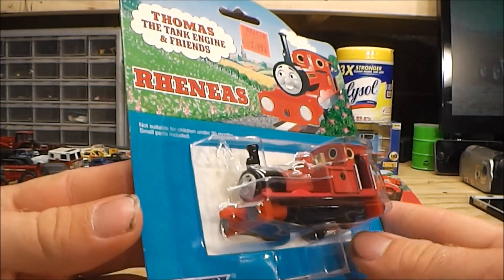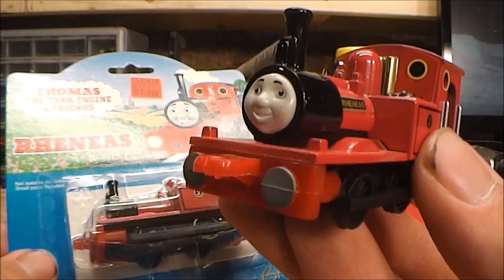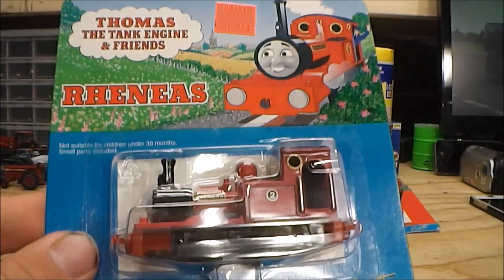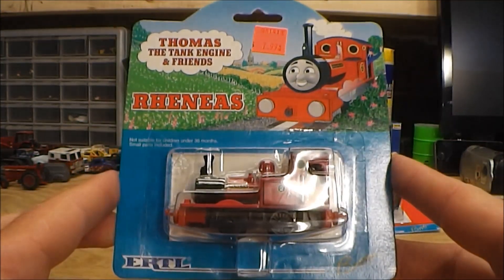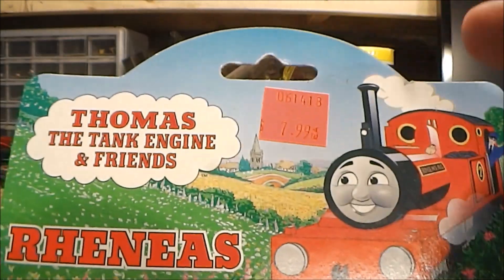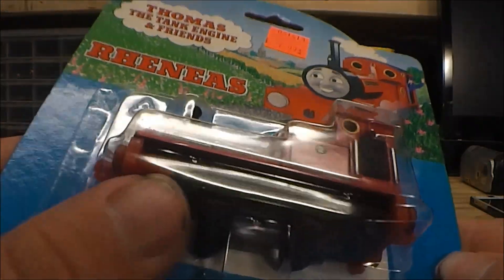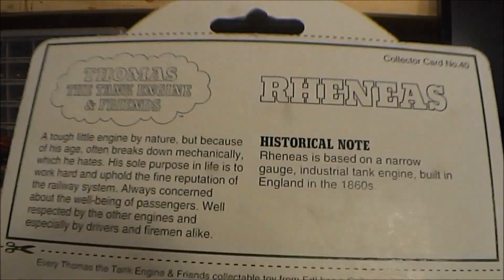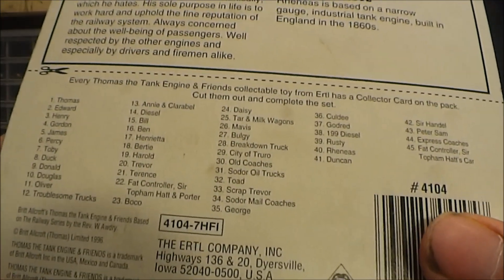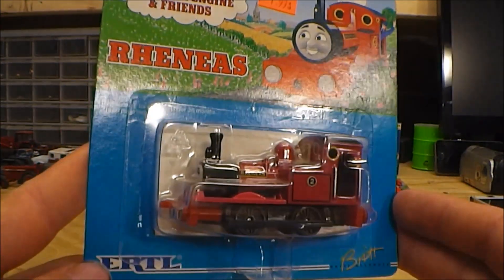The next one I decided to pick up is Reneas. You can see how he looks, and I'll bring in the one from my collection so you can see how he looks without the packaging. What is a little bit disappointing is my hobby shop did have Scarloey in the portrait packaging as well — they actually had two of them. But unfortunately the first one had the peg holder torn, and the second one had the blister cracked with a hole in it, so neither one of them were in good enough condition to buy. I had to pass on Scarloey — but really happy to get Reneas.